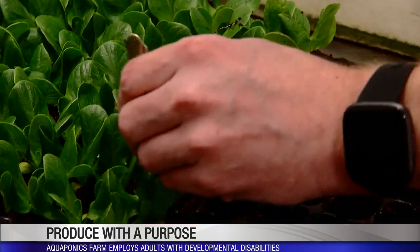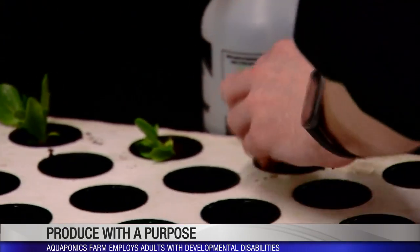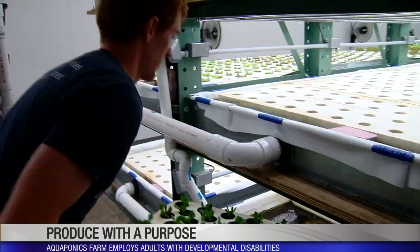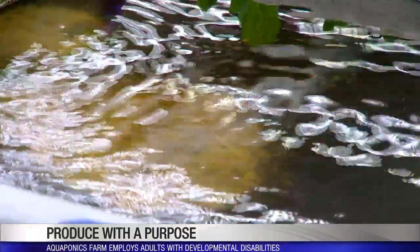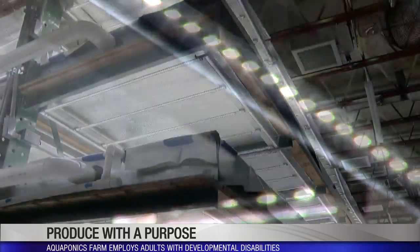The trays float in the grow troughs and the roots go down and get their nutrients out of the water. The non-profit uses an agricultural method called aquaponics. The fish create the nutrients on site for the plants. The plants take those nutrients in, which essentially filters the water, and then they return that water back to the fish tanks. Co-founder Mark Rueberg says it's a self-sustaining system that uses 95% less water than traditional farming and can produce 10 times the amount of food in half the time.